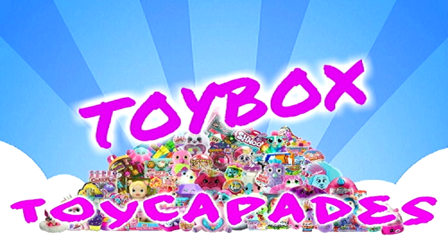Hi Toy Capaders! Have you become a member of the Toy Capade Squad yet? Click that red subscribe button and you can be an official Toy Capader. Don't forget to ding the bell and give it a big thumbs up. Follow us on Instagram for bloopers, sneak peeks, behind the scenes, and more. Thanks for watching!